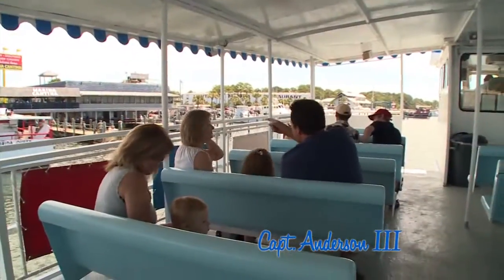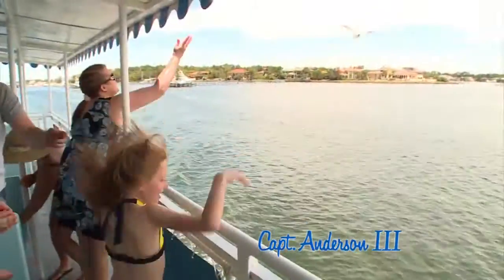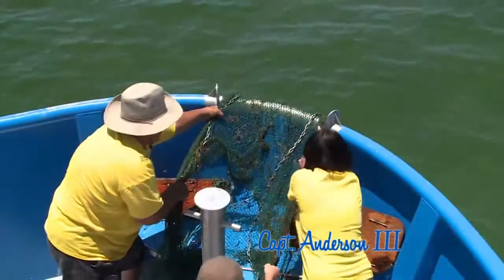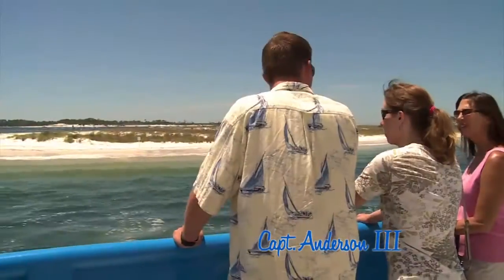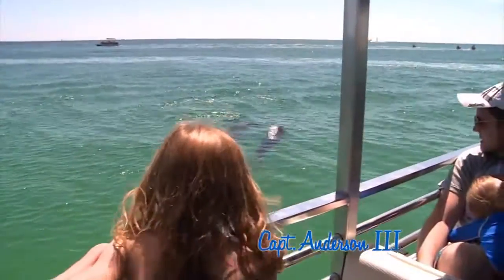The Captain Anderson III cruises along Grand Lagoon, St. Andrew's Bay, and pods of dolphins before docking at Shell Island. Or take a seafari, where sea life, aquatic birds, and historical landmarks are explored. Dolphins play here, too.